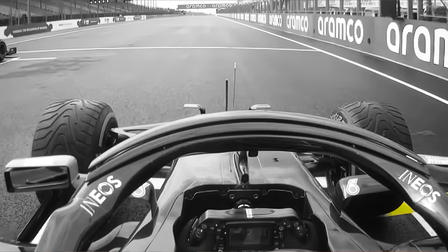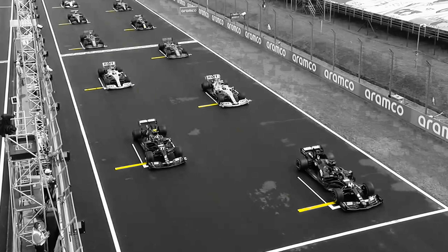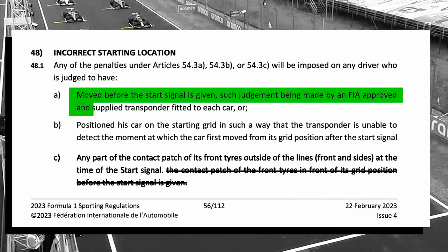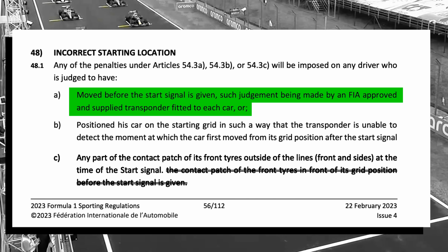This also relates to cases where drivers have done a false start and haven't received a penalty because they kept it within the box and there wasn't enough movement to trigger the onboard transponder. For example, Bottas in Hungary in 2020 did a small jump start, but the sensors in the track didn't detect enough movement, and he remained within his grid box. The regulation states: move before the start signal is given, such judgement being made by an FIA approved and supplied transponder fitted to each car.